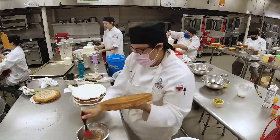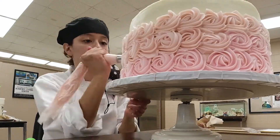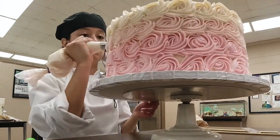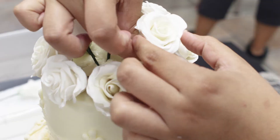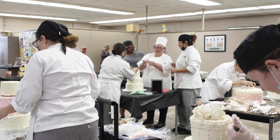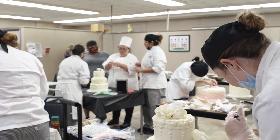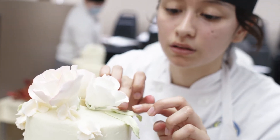In order for us to achieve our end results it takes more than three hours twice a week. Everybody was here extra — we were sharing, like, 'hey, do you have this? I've got this, do you need it, what can I do for you?' So even if you have individual cakes, it was a team effort.